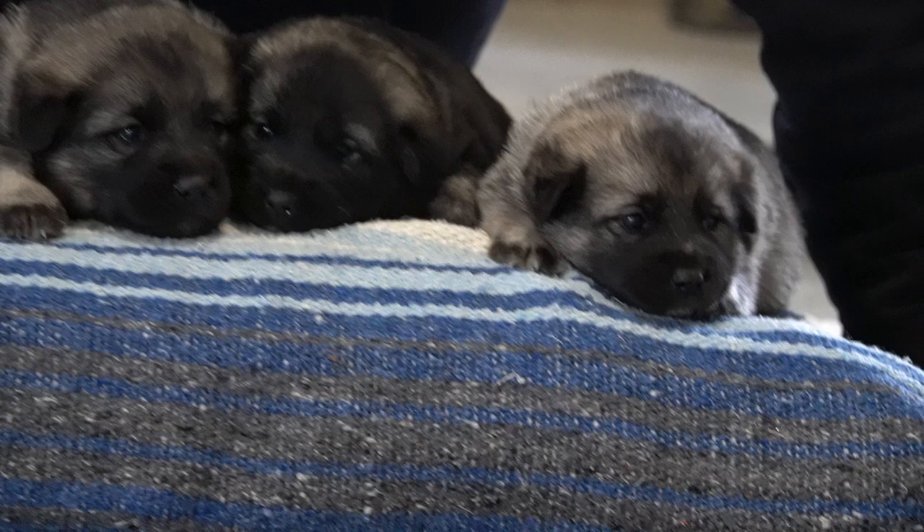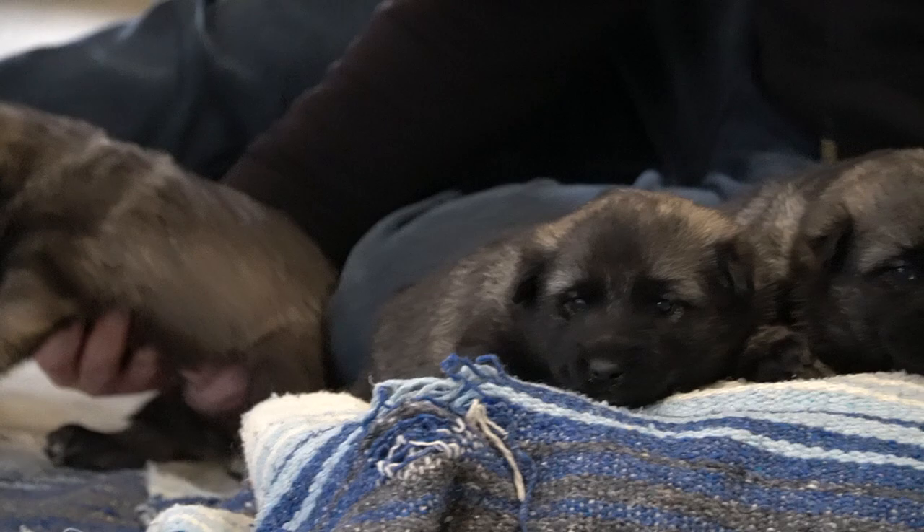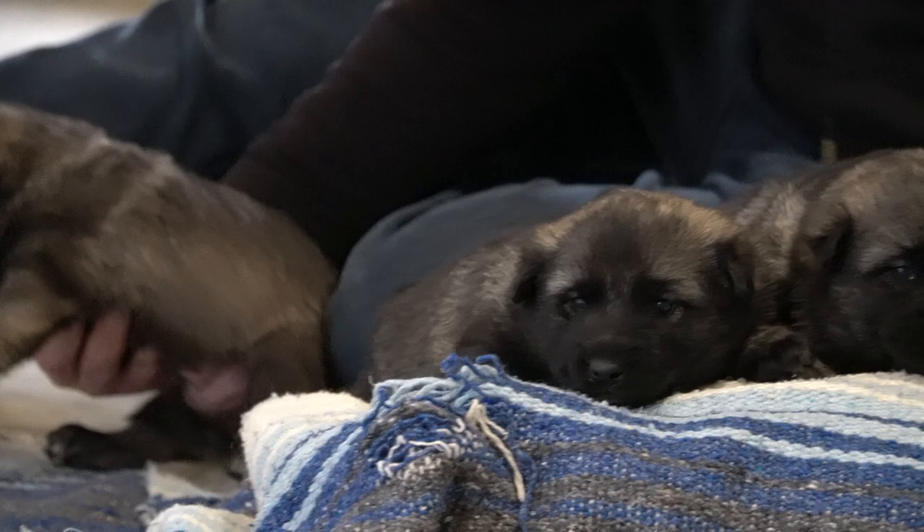Anyway guys, these are Queen's litter — again they're about three weeks old. We have two picks on this litter reserved, so if you are interested give us a call at 330-446-6663. Yeah, these are beautiful little Norwegian Elkhound puppies.